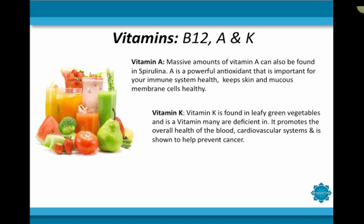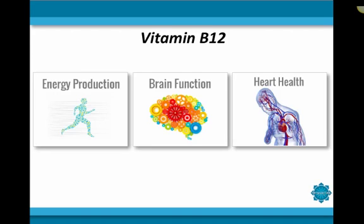Vitamin K is another vitamin that is found in great abundance in spirulina. Vitamin K is found in leafy green vegetables, and it is a vitamin many of us are actually deficient in. It promotes the overall health of our blood and cardiovascular systems, and is shown to prevent cancer, also aiding in the prevention of osteoporosis. Recent research has also revealed that it has nourishing effects on the brain. The final vitamin found in great abundance in spirulina is vitamin B12. Vitamin B12 is needed to convert carbohydrates into glucose. This leads to the production of energy and a decrease in fatigue and lethargy within the body. It also helps in healthy regulation of the nervous system, reducing depression, stress, and even brain shrinkage.